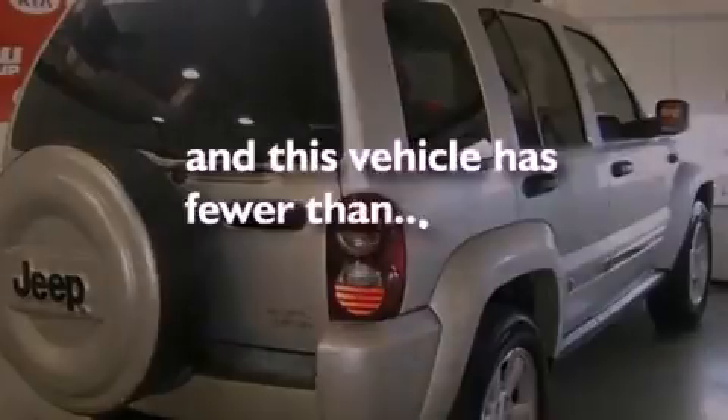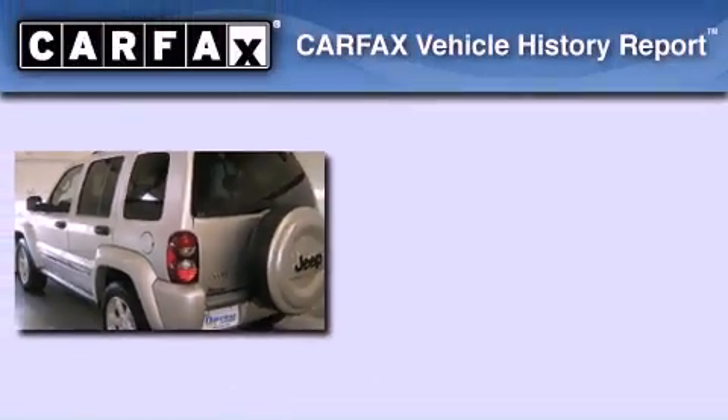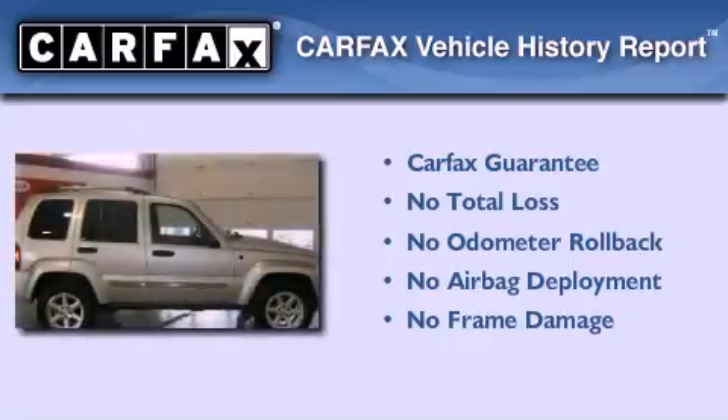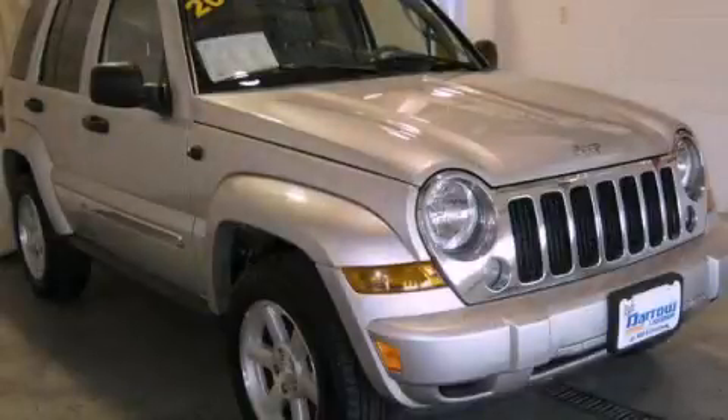This vehicle has fewer than 63,000 miles on the odometer. Not to mention that this Jeep qualifies for the Carfax buy-back guarantee. Please call today to reserve this vehicle for a test drive.